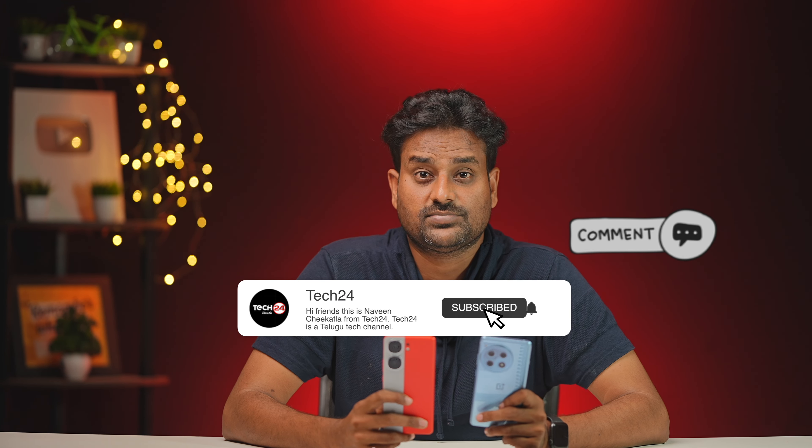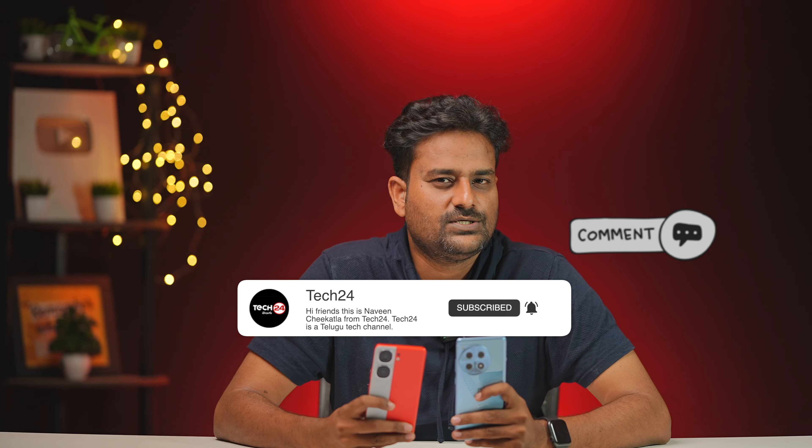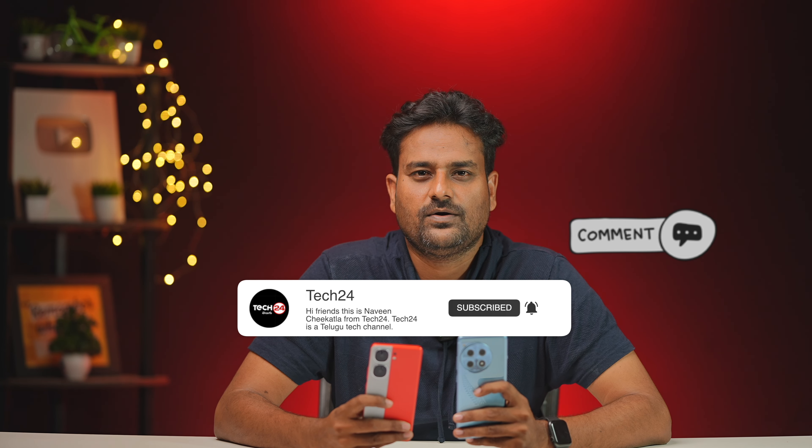Let me know your preference in the comment section. If you want to subscribe, click on the subscribe button, click the bell icon and activate notifications so you don't miss any useful videos. Thank you for watching, see you in the next video.